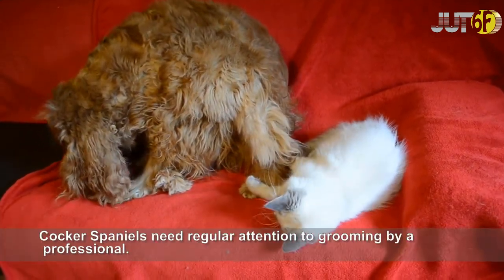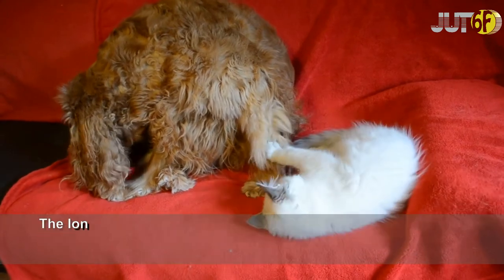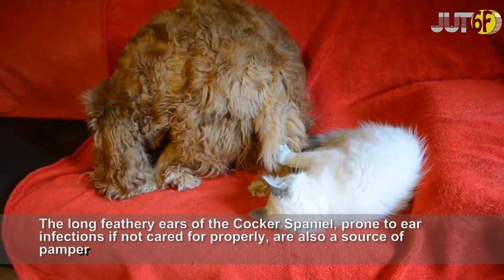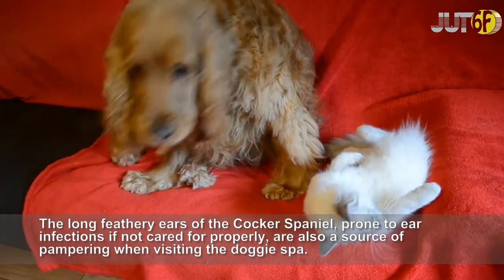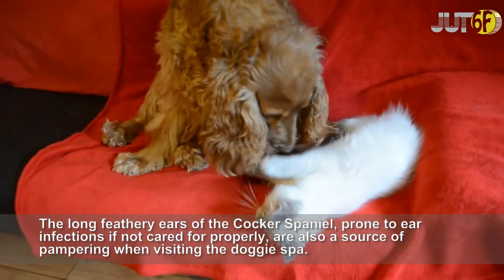Cocker Spaniels need regular attention to grooming by a professional. The long feathery ears of the Cocker Spaniel, prone to ear infections if not cared for properly, are also a source of pampering when visiting the doggy spa.